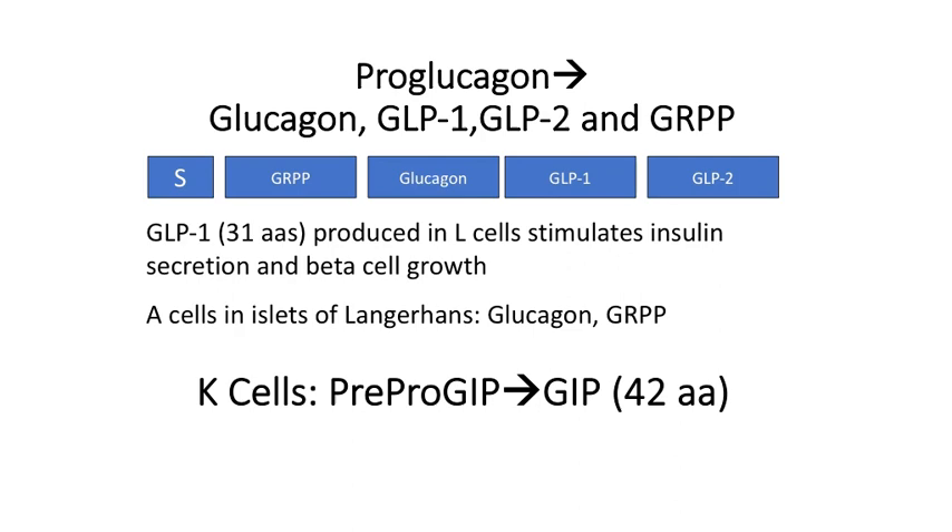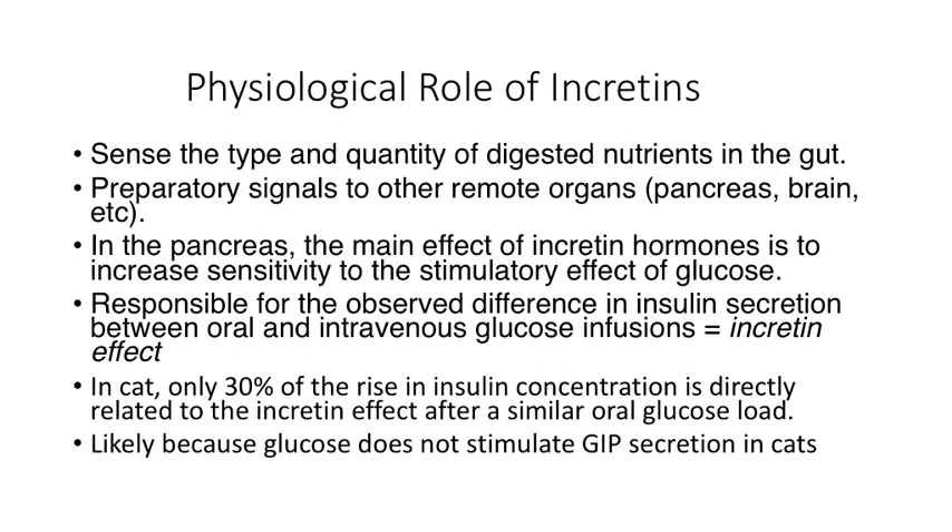GLP-1 is actually produced by L cells from pro-glucagon. In these L cells, the product is GLP-1 and GLP-2, and GLP-1 is the incretin we'll focus on. This peptide will stimulate insulin secretion and beta cell growth. The same machinery in the A cells of the islets of Langerhans will produce glucagon and glucagon-related polypeptide. In the K cells, the pre-pro-GIP peptide is cleaved to form a 42-amino acid GIP.